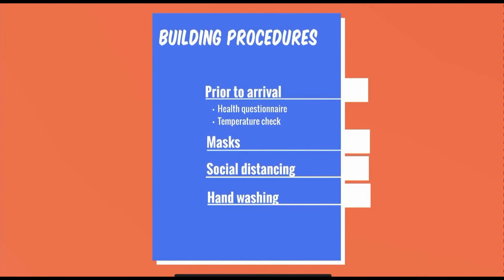Prior to your arrival at Union Catholic, all students must fill out a health questionnaire, which includes taking a temperature and entering the results. All students will then receive a barcode when they have successfully completed the questionnaire, which will allow them access into the building. All members of our community must wear masks and must maintain social distancing. Everyone must continue to wash their hands for a minimum of 20 seconds throughout the course of the day.